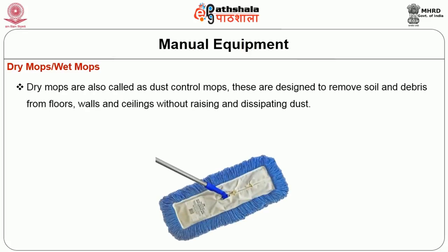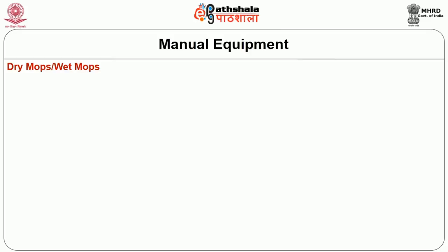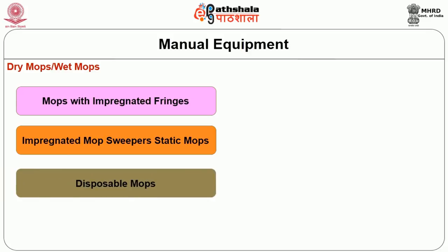Dry mops are also called dust control mops. These are designed to remove soil and dirt from floors, walls, and ceilings without raising or dispatching the dust. These mops generally consist of a handle to which a metal frame is attached. The mop head is either inserted into the frame or stretched out according to the type. There are four types of dry mops: mops with impregnated fringes, mops with impregnated sweepers, static mops, and disposable mops.